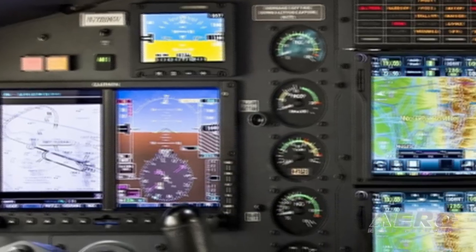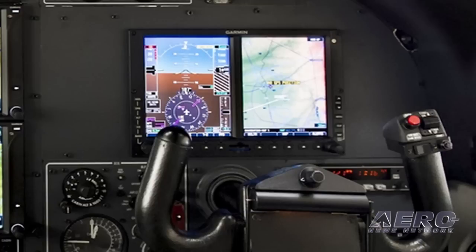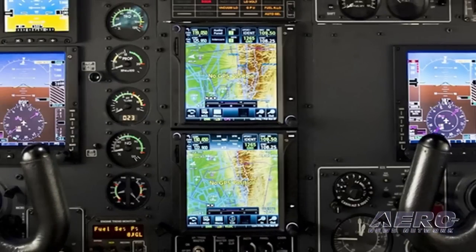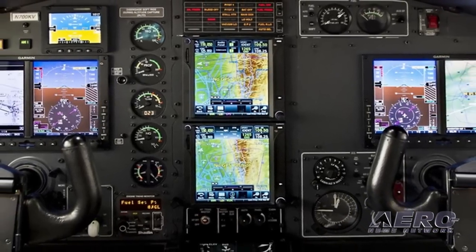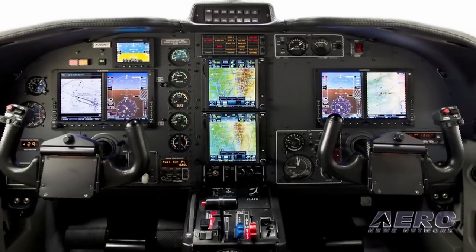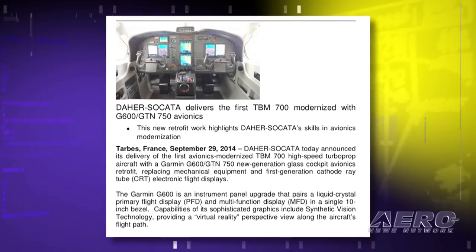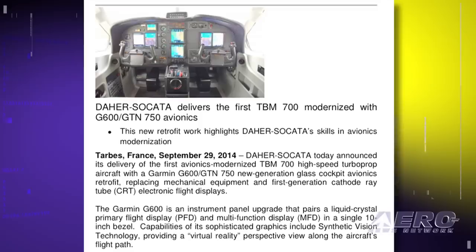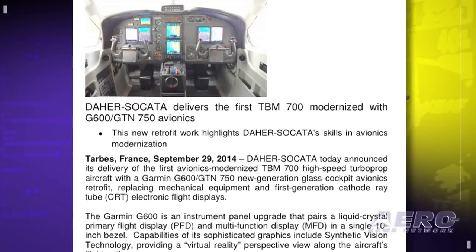The company says the installation is a lower-cost alternative to a full retrofit with the Garmin G1000 integrated flight instrument system. This upgrade's cost, including replacement of the instrument panel, begins at $120,000 for a dual-screen G600 basic package, with an installation time estimated at 250 man-hours. The Garmin G600 upgrade pairs a liquid crystal primary flight display and multifunction display in a single 10-inch bezel, with capabilities including synthetic vision technology providing a virtual reality perspective view along the aircraft's flight path.